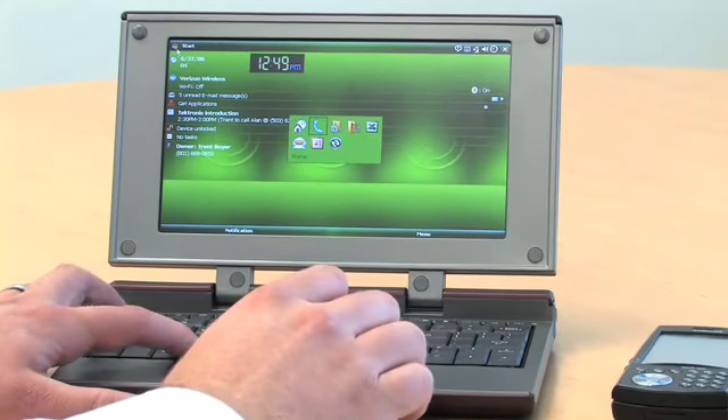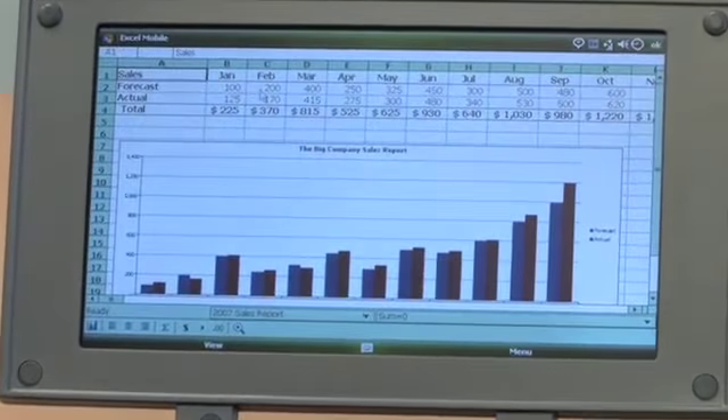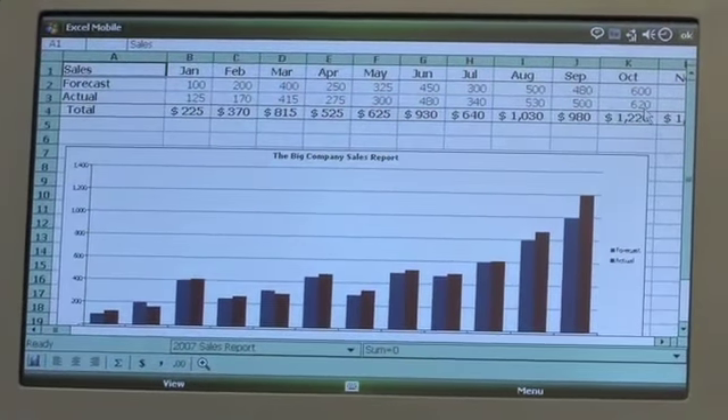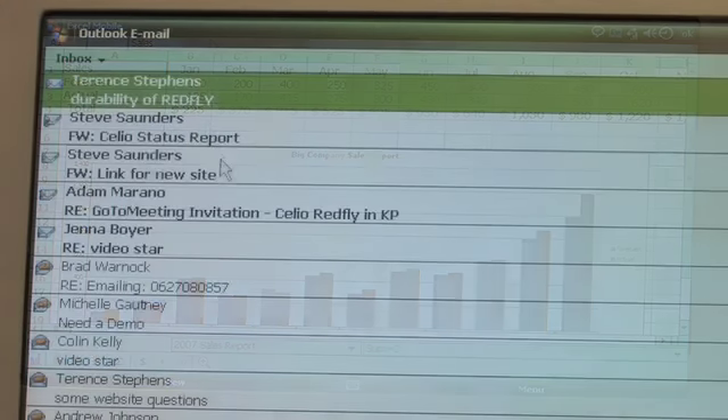Now I have a few applications open. I'm going to quickly show you an Excel spreadsheet, what that looks like. Notice the real estate here — you now have close to 13 columns where on your phone you'll maybe get one to two. Here's my email.